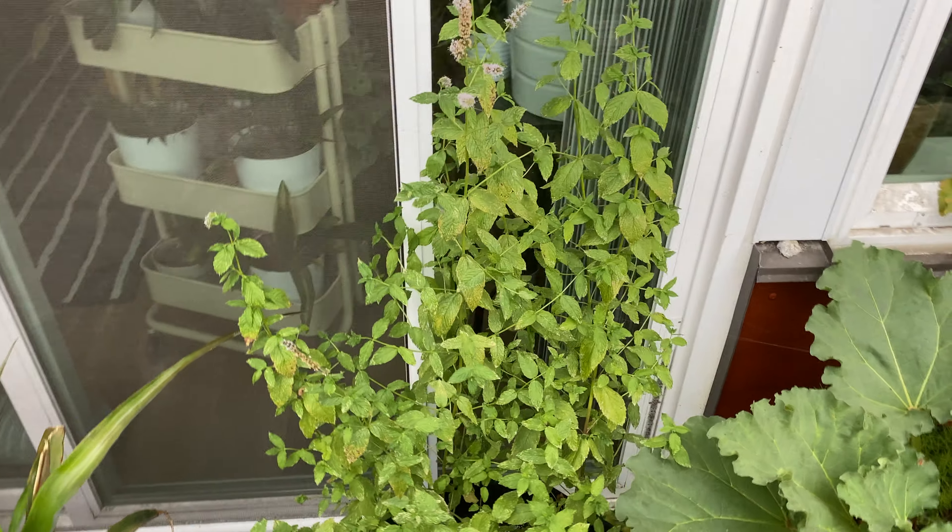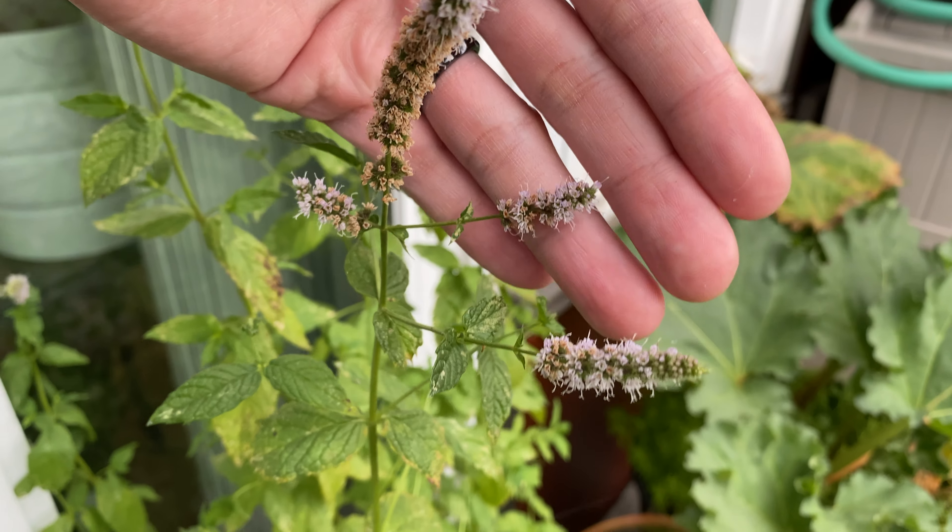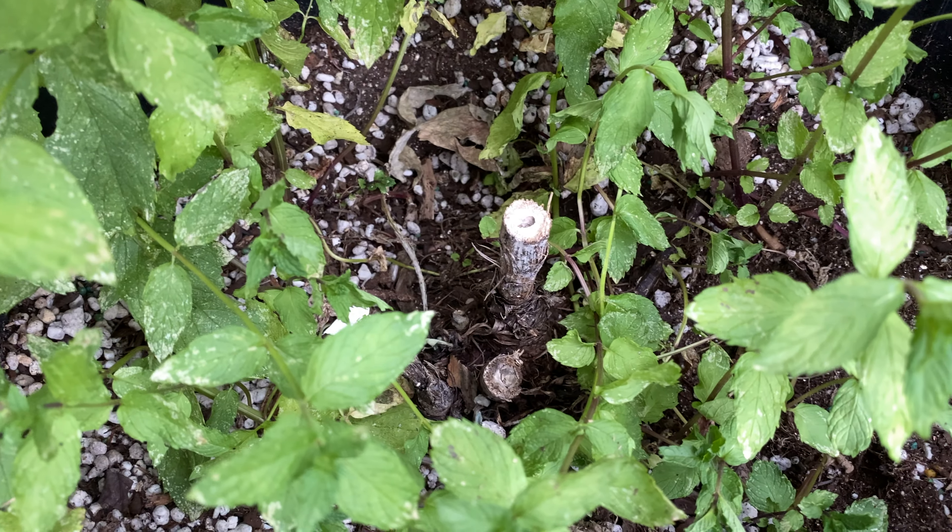Here's the mint plants — still flowering, but the oldest flowers are drying up now. And the artichoke is pretty much gone.